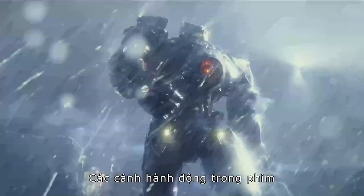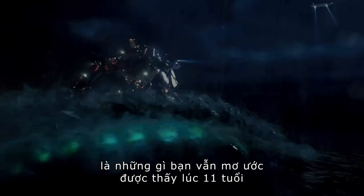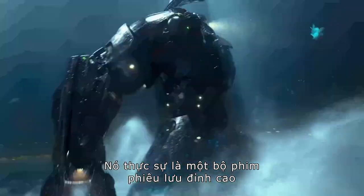The action in the movie is what you would have dreamt to see when you were 11 years old. It is really, really a great adventure movie.